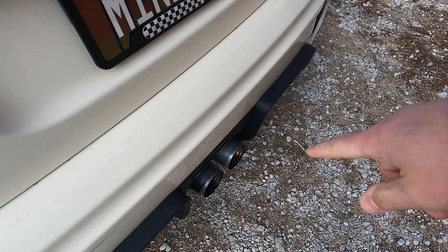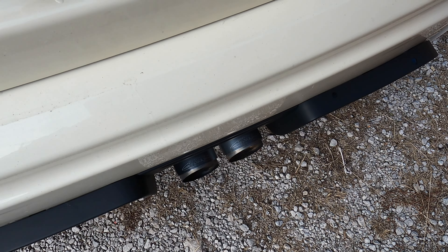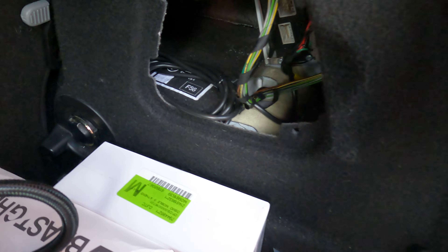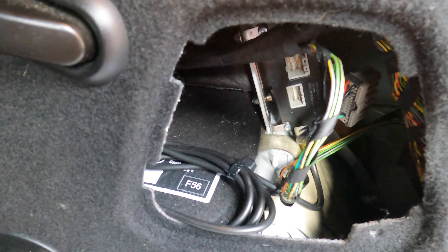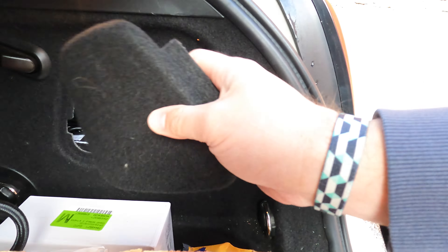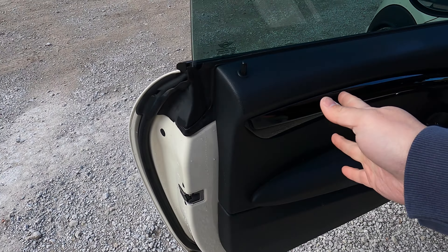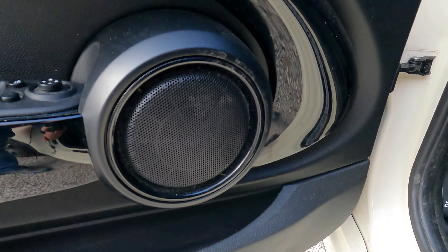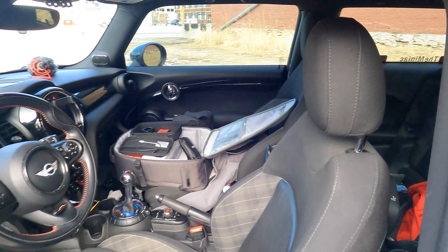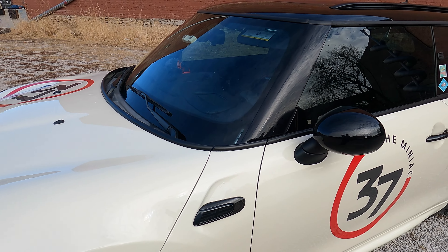I've actually had an issue with the exhaust where the valve kept shutting. So I did something different to fix that — I went in and unplugged it, so it stays open full time now. You'll also remember my BavSound install. I installed BavSound speakers all over the car in various locations. It was a pain to do in the back seats, but I did it nonetheless.